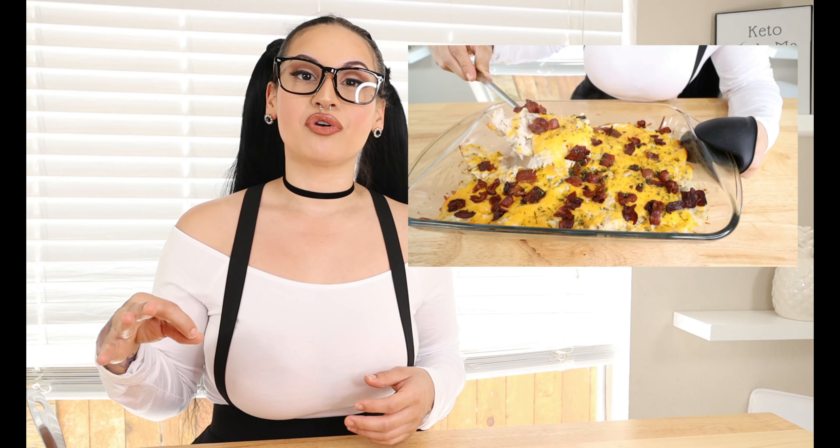Hey guys, welcome to my channel Keto with Sammy! If you're new here, welcome. For today's video we are doing a recipe video — I know it's been a while, so I'm super excited to finally put out an easy, delicious recipe for y'all. I thought today we'd make a simple casserole dish: a keto creamy chicken cauliflower rice casserole. Very minimal ingredients, super simple to make — you can make this in 30 minutes or less.